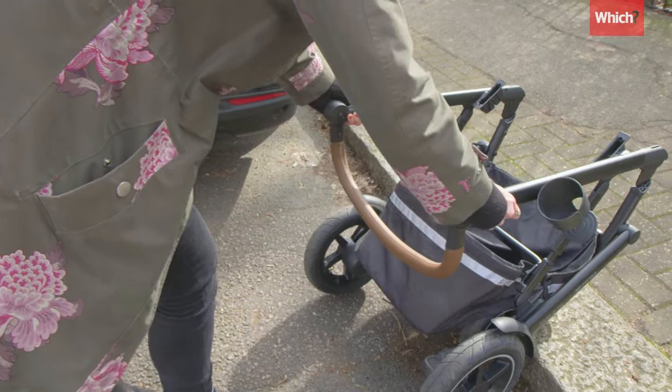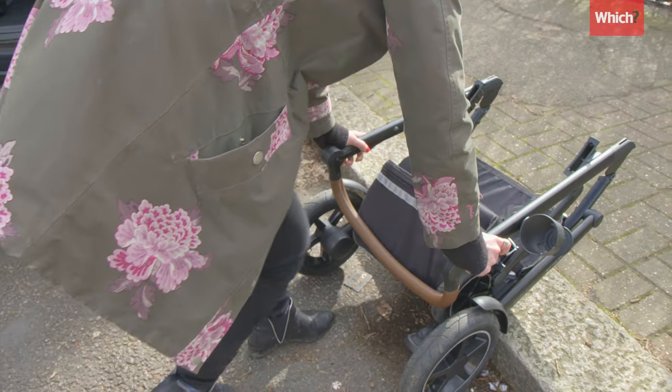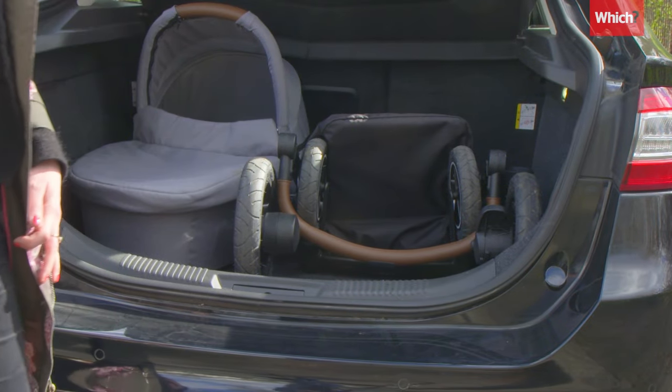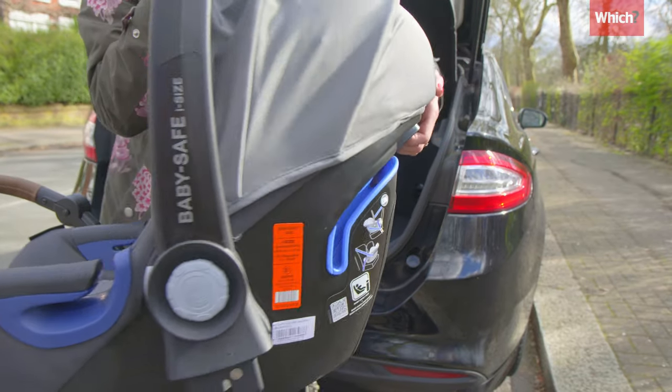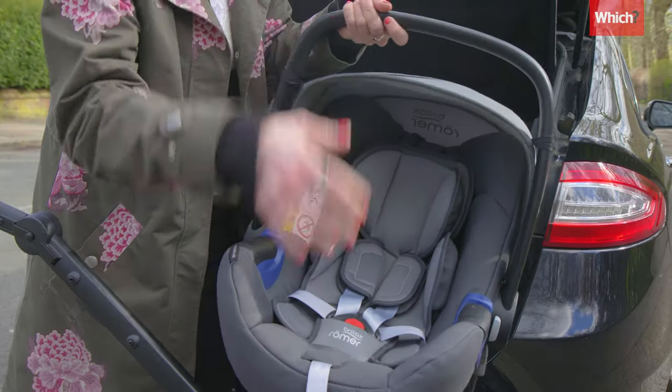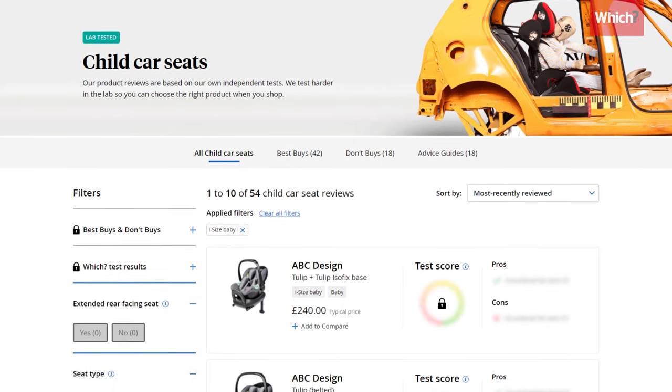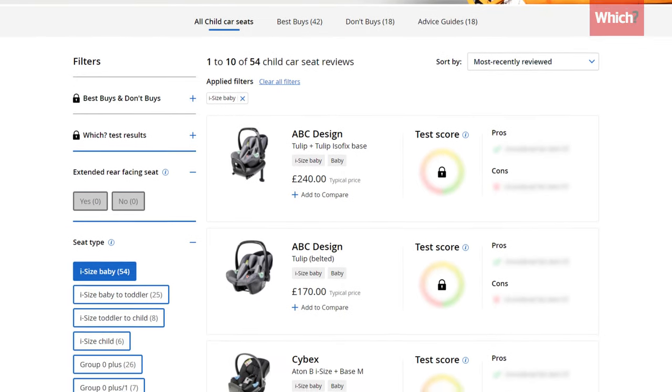Some travel system pushchairs fold down to be quite compact, but do measure your boot to make sure it fits before parting with your cash. A heavy car seat can put strain on your back if you're constantly swapping it between the car and the pushchair. If you're a Which? member, you can see the weight of each model in our reviews.